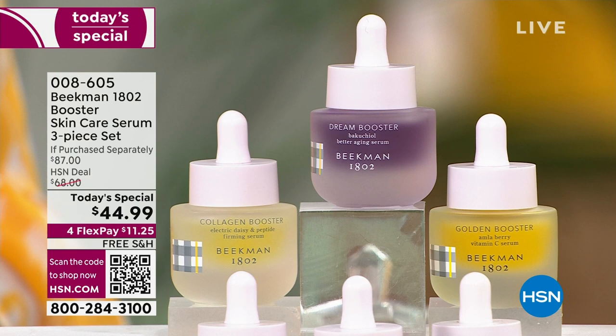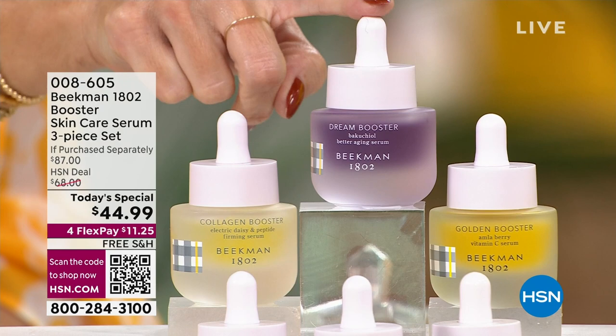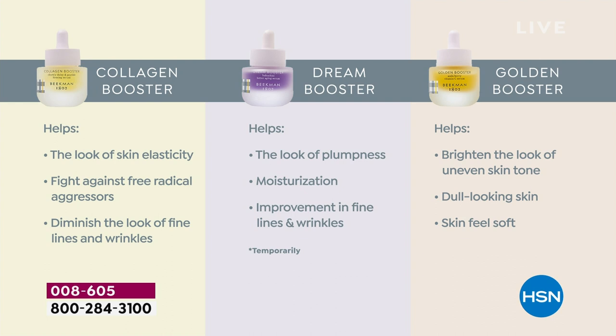What I love is you're getting all three. If you're an expert in skincare, you're probably already getting these three. The Collagen Booster helps with elasticity, the bounce back, the juiciness of your skin. If your skin is not having that juicy moment right now, collagen is going to do that. The Dream Booster is the retinol alternative with Bakuchiol oil — that natural retinol that helps with moisturization, plumpness, and fine lines and wrinkles.